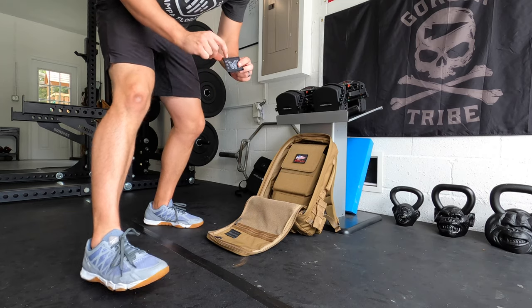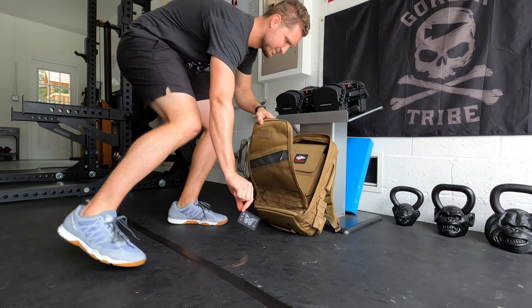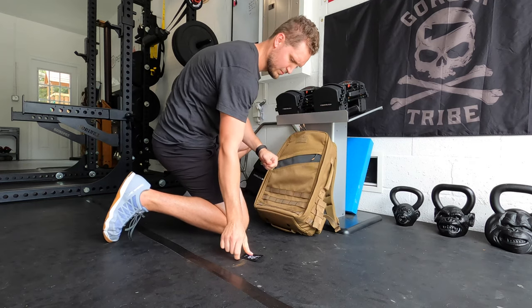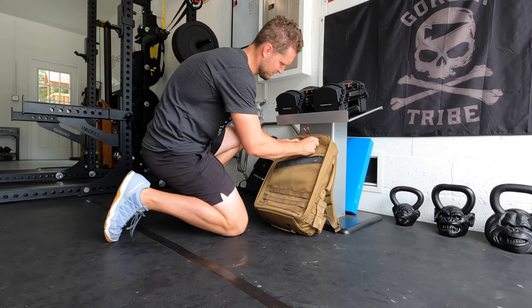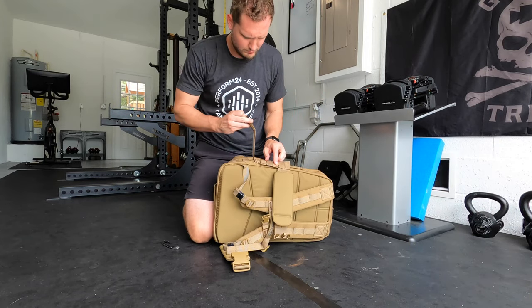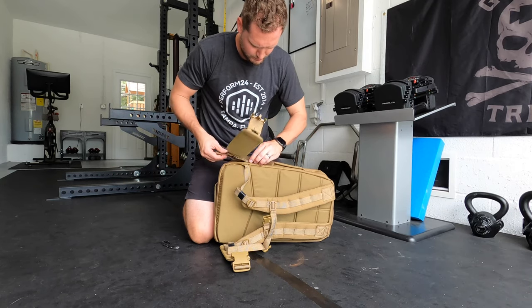Reason number four is for people that need to drop a few pounds. There are studies on this — rucking burns two to three times more calories than a regular walk. So if you're already walking your dog or taking your kids in a stroller, throw 15 to 20 pounds on your back and go through your normal routine. That creates a massive increase in your caloric demand for the day without taking any more time out of your regular routine.